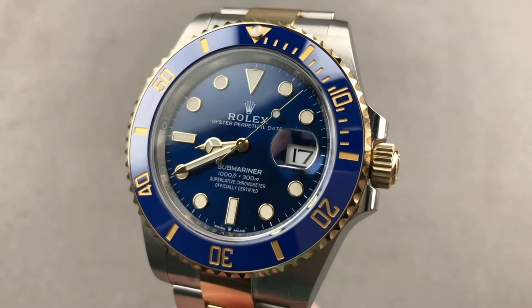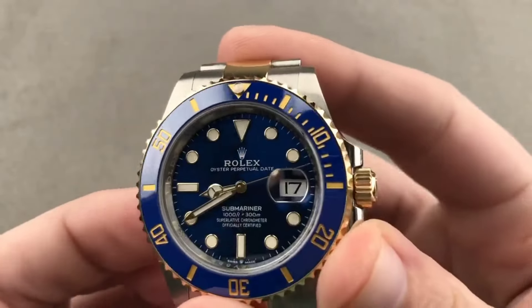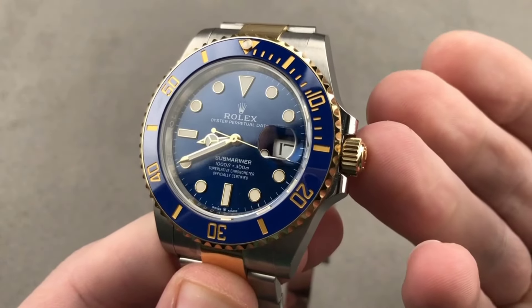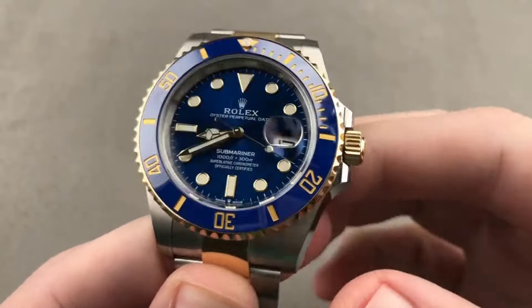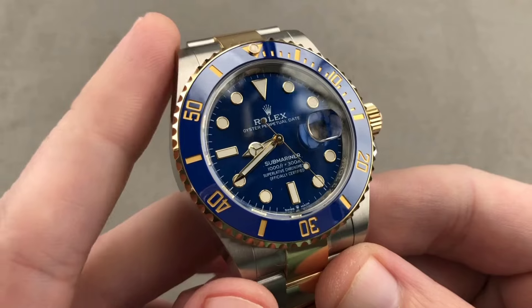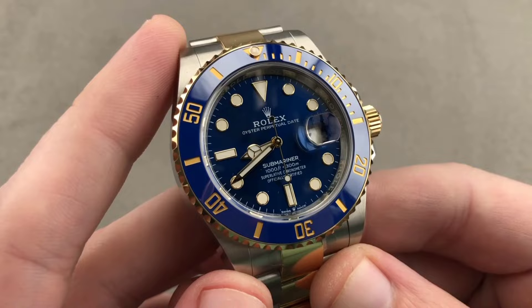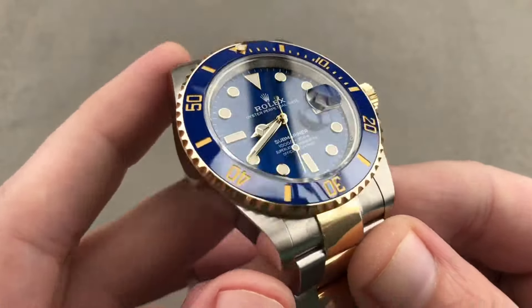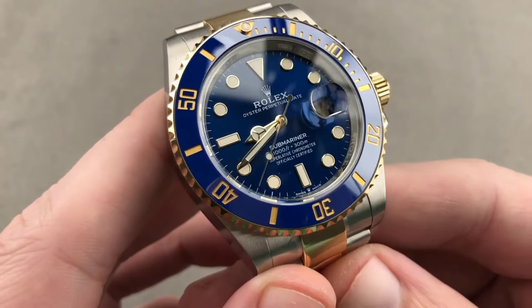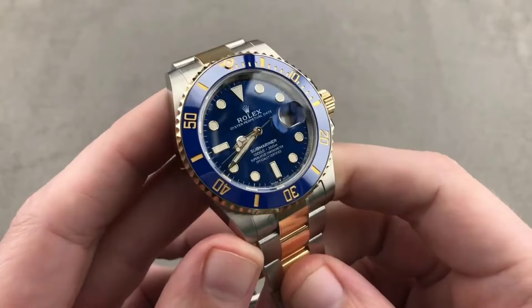Another entrant in the Submariner series, the 126681LN, offers a symphony of style and functionality. Priced at around $39,000, this full gold model features an 18-karat yellow gold case with a black ceramic bezel. The rich black dial, enhanced by luminescent markers, is designed for legibility underwater and in dark environments. Full gold Submariners present a relatively accessible option for those seeking a professional Rolex without protracted waiting times — whether you're a diving enthusiast or simply appreciate luxury and functionality.